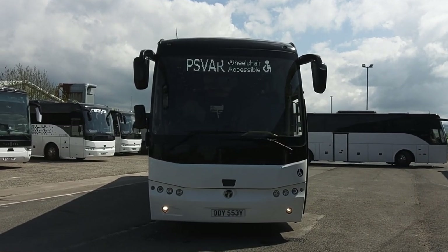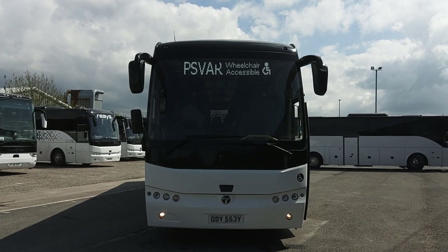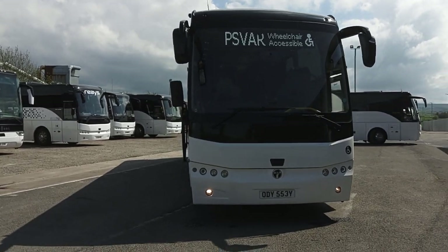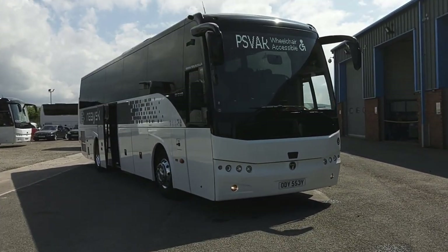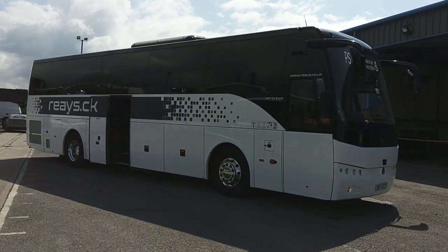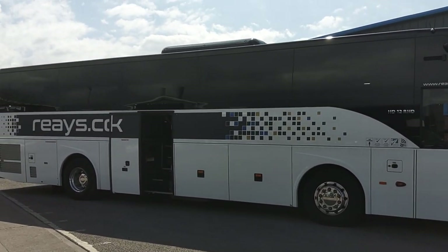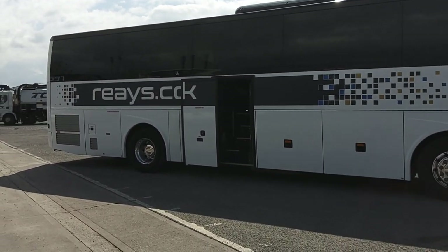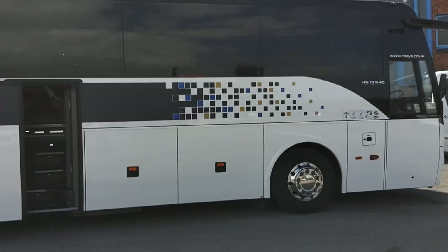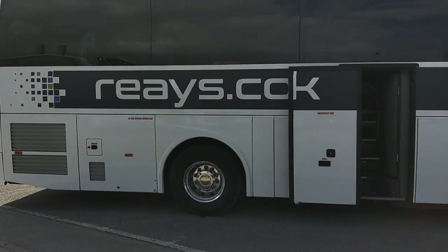Here we have a 2019 on a 19 registration Thamesa HT12 Safari 53 seat PSVAR compliant executive coach. We have 10 of these identical vehicles available up here at rears. All very straight, clean, tidy vehicles as you can see. No issues with bodywork, power operated centre continental door, alloy wheels fitted.